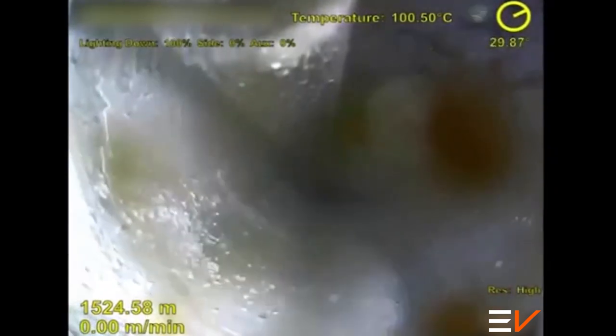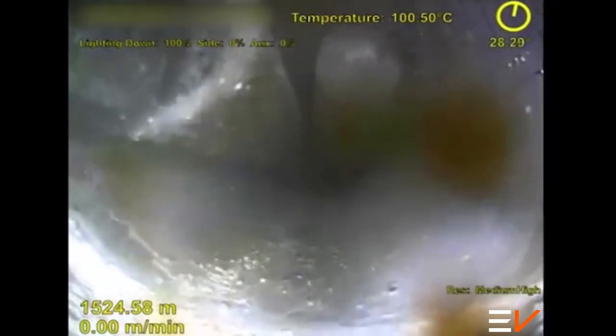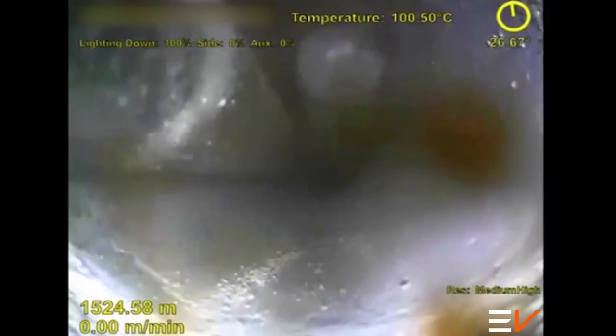First, the operator decided to run a lead impression block, which returned to surface with an unknown mark impression. After seeing the impression, the operator was not satisfied the results were conclusive and wanted a visual answer to identify what the obstruction was down-hole.